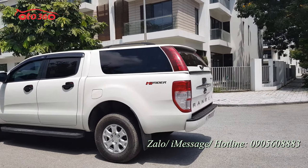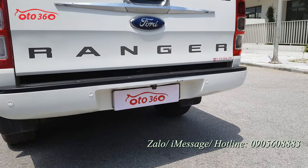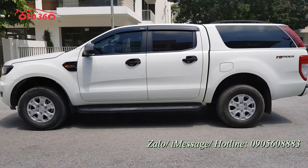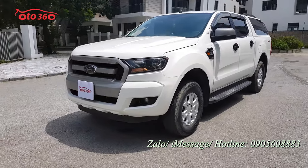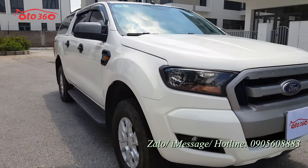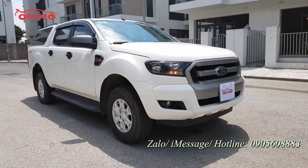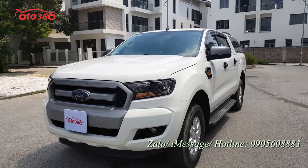Phía sau chủ xe đã lắp thêm màn hình Android đi kèm với camera lùi, cảm biến lùi, rất đẹp. Chiếc xe này chúng tôi vừa mua về chiều hôm qua, sáng nay đem ra quay luôn, chưa kịp rửa. Chưa rửa, chưa lau lốp, chưa làm gì cả, nên nhìn phần đầu hơi bẩn một chút. Nhưng cơ bản chiếc xe chưa bị đâm đụng hay va chạm gì nặng, chỉ là xước sát nhẹ ở sơn, điều không thể tránh khỏi khi chạy ở Hà Nội.